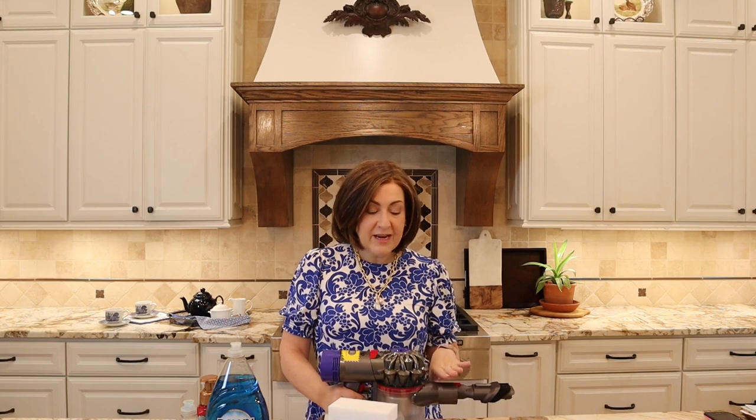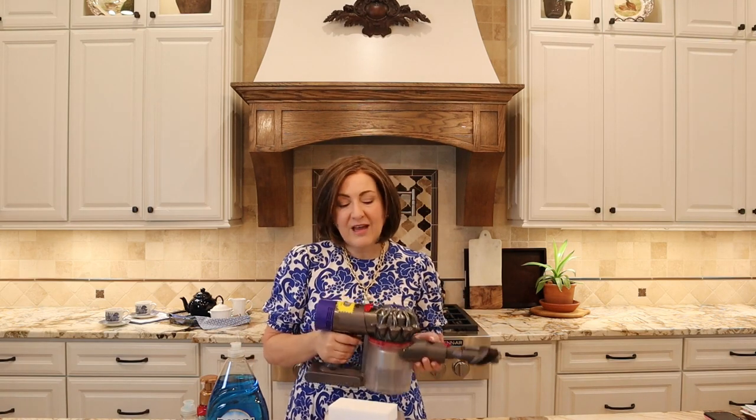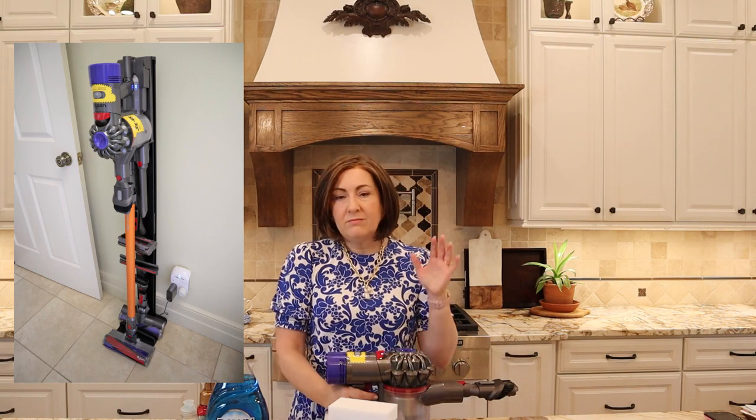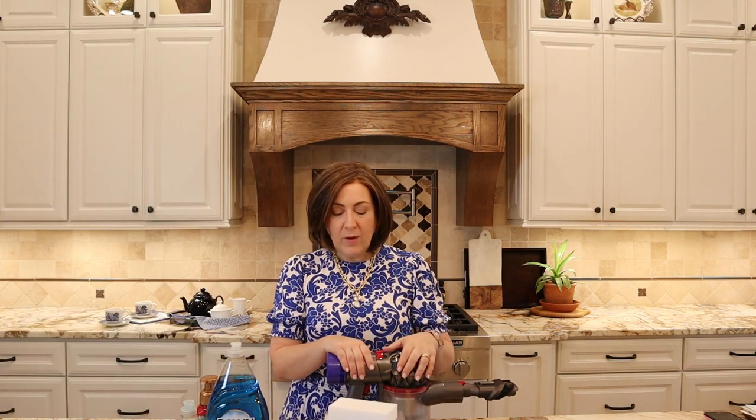I've always purchased high-end vacuum cleaners, and they always had bags and required a separate handheld for the car. With the Dyson it's just one product for all your vacuuming needs — I take it to my car, I vacuum my office with it. It's light, portable, and easy. I also bought a free-standing holder on Amazon since I didn't want to attach the included wall mount, and most of my attachments store there. I keep it plugged in all the time, ready to go.